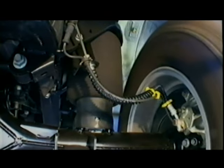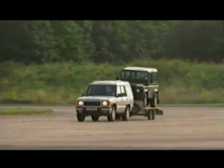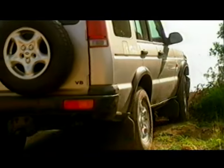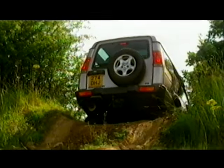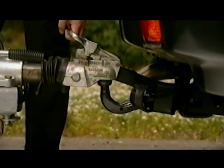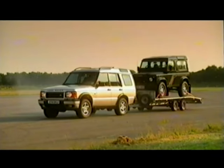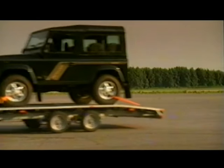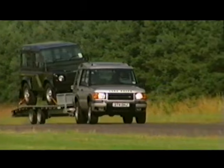Land Rover were the first manufacturer in the world to apply the benefits of air suspension to a four-wheel drive. New Discovery features a self-leveling rear suspension; it uses ride height sensors and air springs to keep the vehicle level under all load conditions. When driving off-road, you can raise the rear suspension to improve ground clearance and departure angle. Another unique feature is the remote handset, which you can use to raise or lower the rear of the vehicle, easing the tow ball up into the towing hitch. New Discovery can haul up to three and a half tons with a braked trailer.